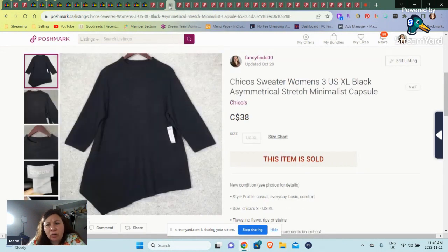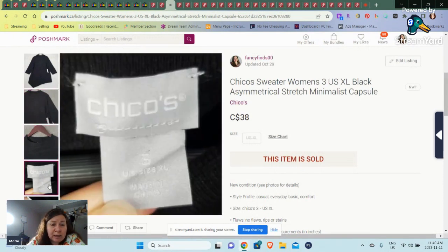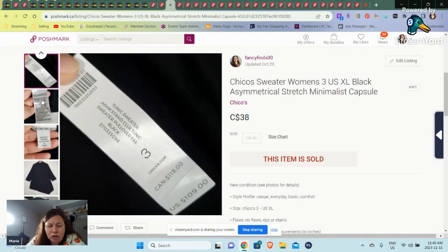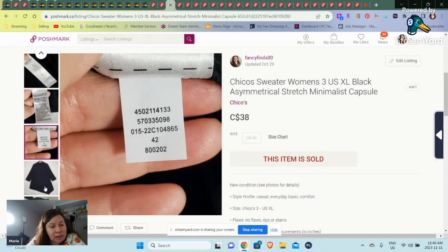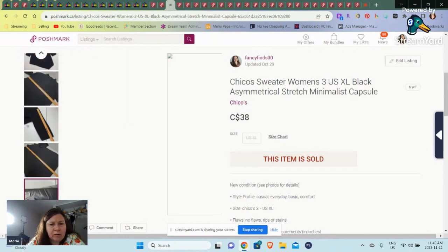We have a Chico's sweater that sold for $38. I do buy Chico's with new tags too. This was a size three, so that was an extra large. I mean, Chico's is expensive — $109 for a Chico's sweater. So it went for $38 Canadian, but I would have paid $7.19 for that. And I'm pretty sure this was fairly new too.